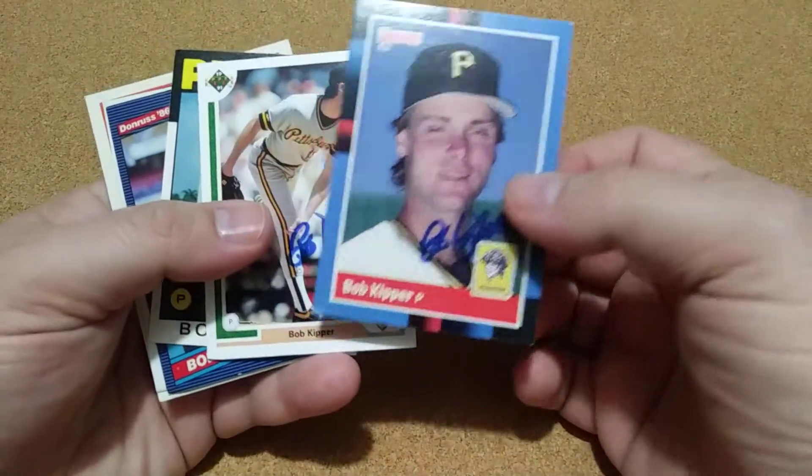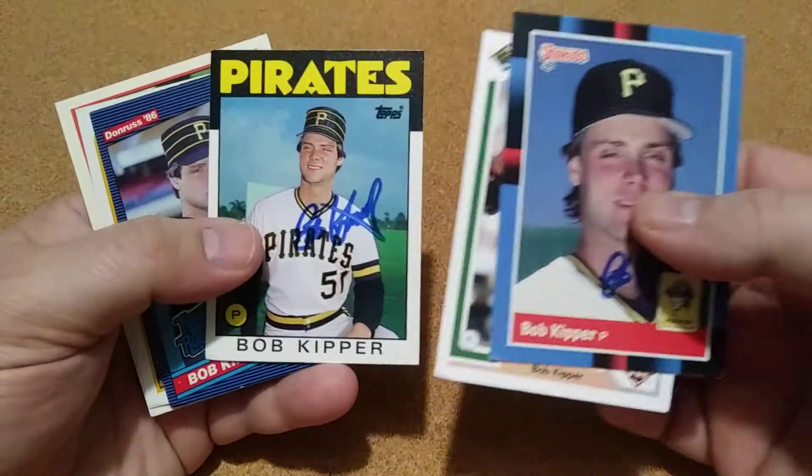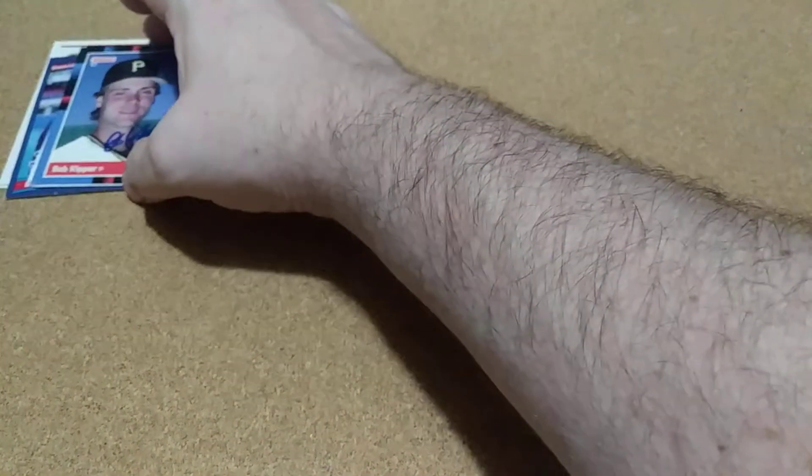My first one I got back was Bob Kipper and it was 6 of 6 — he signed them all on that blue marker. So pretty good. He's got plenty of cards out there. I'm going to try to send back to him in a little while and get a 1990. So that was my first one.